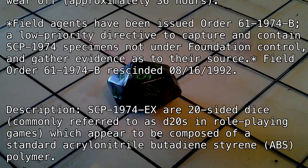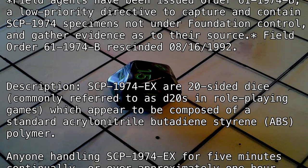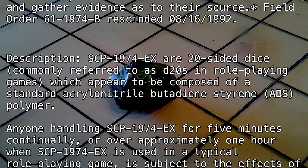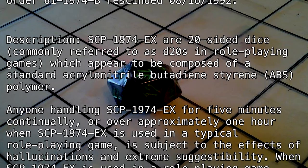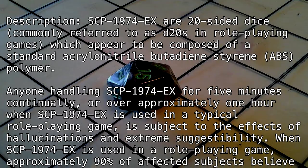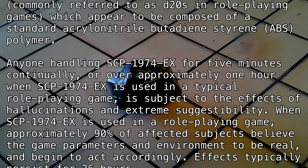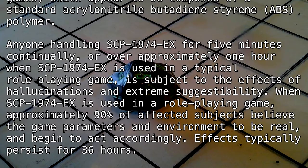Description: SCP-1974-EX are 20-sided dice, commonly referred to as D20s in role-playing games, which appeared to be composed of a standard acrylonitrile butadiene styrene (ABS) polymer. Anyone handling SCP-1974-EX for 5 minutes continually, or over approximately 1 hour when SCP-1974-EX is used in a typical role-playing game, is subject to the effects of hallucinations and extreme suggestibility.